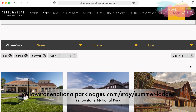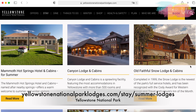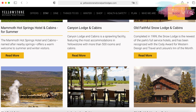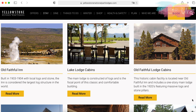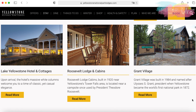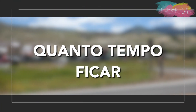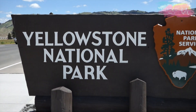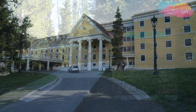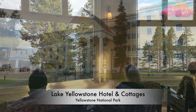O Yellowstone tem hotéis maravilhosos e muito disputados também. São nove hotéis espalhados pelo parque e operados pela Yellowstone Lodges, e as reservas costumam se esgotar com meses de antecedência. Nós ficamos duas noites no Grant Village e duas noites no histórico e centenário Lake Yellowstone Hotel, porque com quatro meses de antecedência nós já não encontramos vaga em nenhum outro.